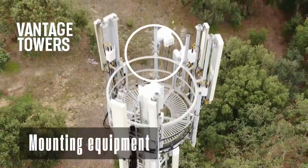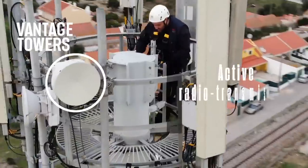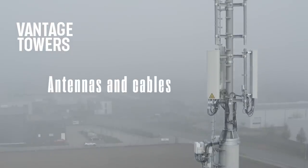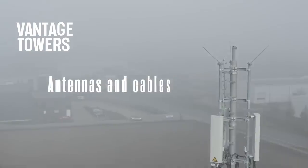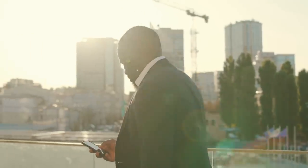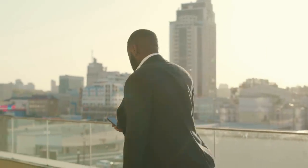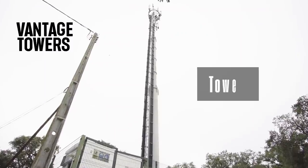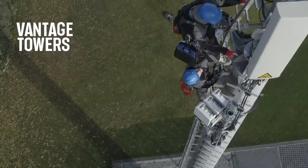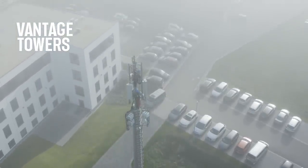Number four is the mounting equipment, which attaches to the tower a number of items, including active radio transmission equipment, and antennas and cables. These are the pieces of equipment that are interacting wirelessly with your cell phone to connect you to the 5G or 4G LTE network. You can see how two different tenants share the same tower infrastructure, but they have their antennas mounted on different parts of the tower, either higher or lower on the structure.